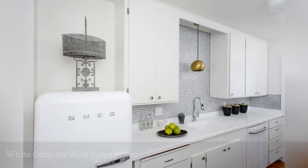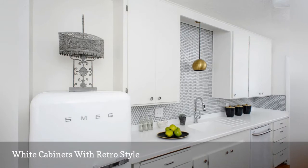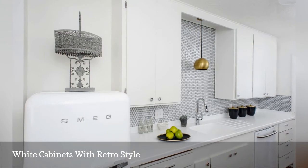If your old cabinets are still in good condition, do not toss them. When renovating this 1950s bungalow, Sarah Phipps Designs gave the cabinets, which were original to the home, a new life with paint.